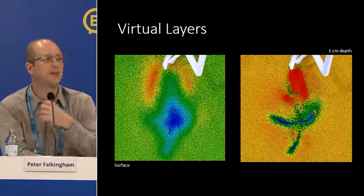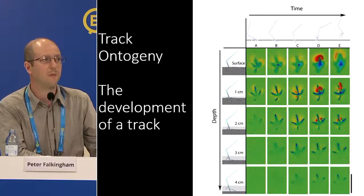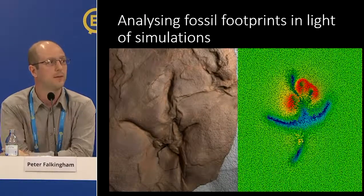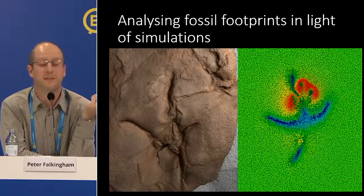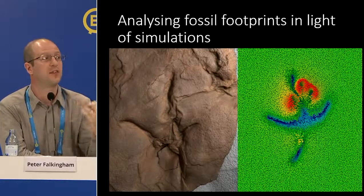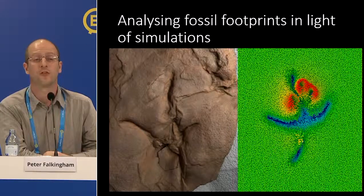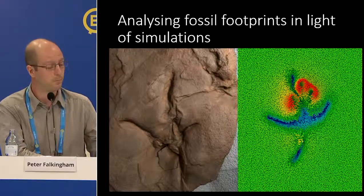This led us to the concept of track ontogeny — the development of a track — allowing us to visualize a track being formed at any depth and at any point in the step cycle. Returning to the track I showed at the start with that apparent pathology in the middle of the third digit: our simulations show this isn't a pathology at all. It's the foot exiting through that point and disturbing the entrance. The footprint is not a mold of the foot; what we see is both an entrance and an exit superimposed on top of each other.